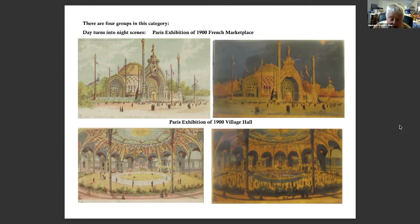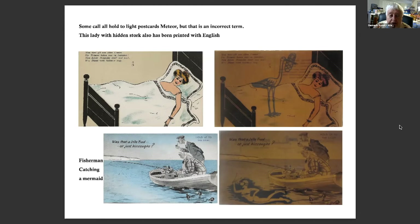This is a Paris Exhibition of the French marketplace, canceled at the exhibition. The next one is the Village Hall — when you put a light behind it, all the people appear. Some called Hold to Light postcards 'meteors,' but that is an incorrect term. I don't know how it started. This lady with the hidden store had also been printed in English.